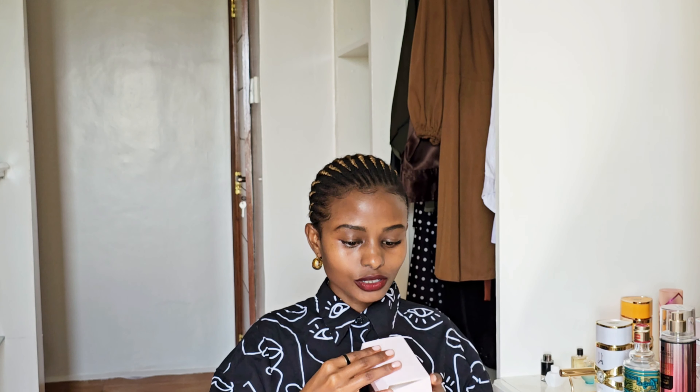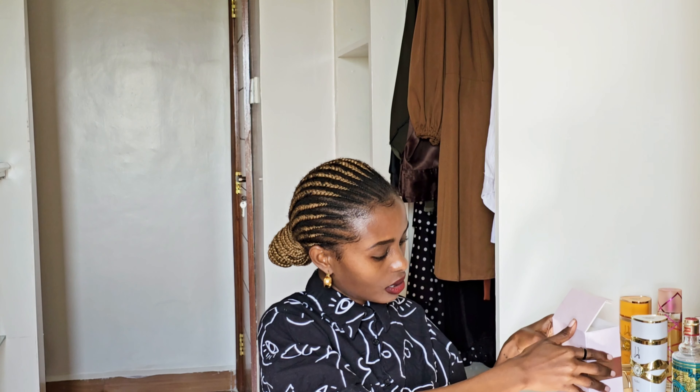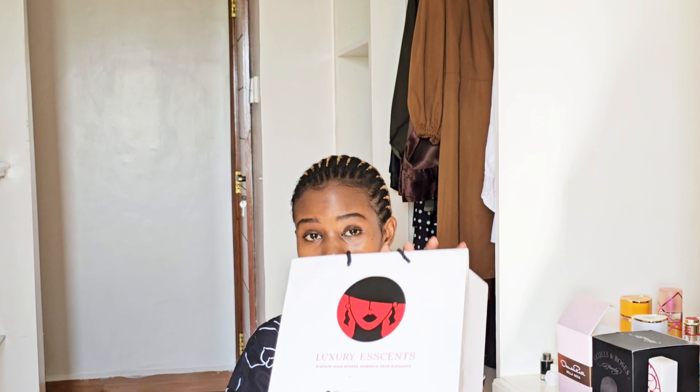The perfumes we'll be talking about today are ones we're unboxing — or rather, already unboxed since they've already been opened. On today's video we have Oscar de la Renta Bella Rose, Skulls and Roses, and Elizabeth Elixir. My plug as always is Luxury Essence for authentic perfumes.